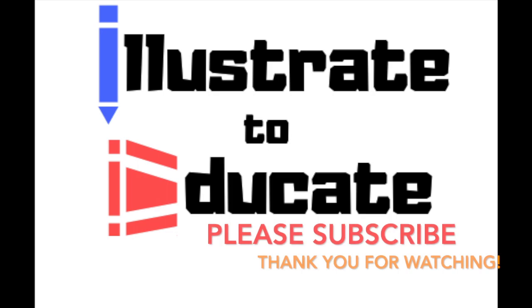Thank you so much for watching. Please subscribe to Illustrate to Educate to support more videos made like this.